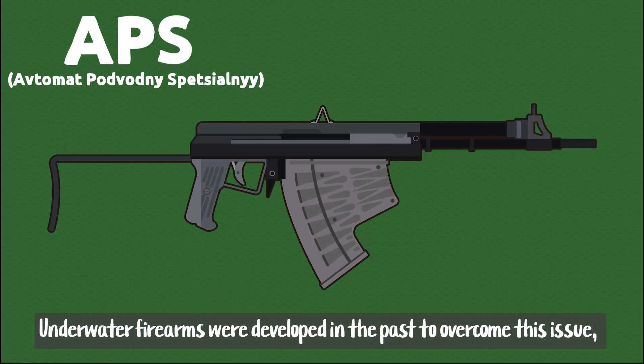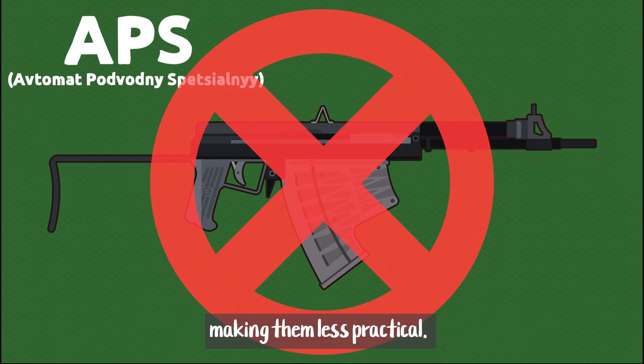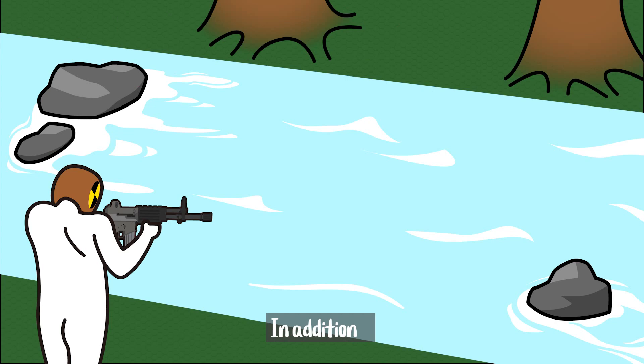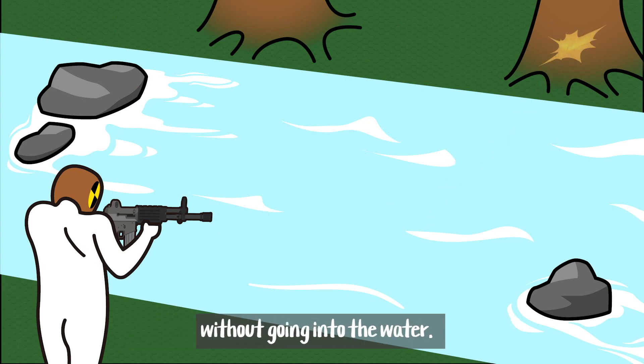Water firearms were developed in the past to overcome this issue, but even these bullets can only travel up to a few meters, making them less practical. In addition, shooting at an angle makes the bullets bounce off without going into the water.